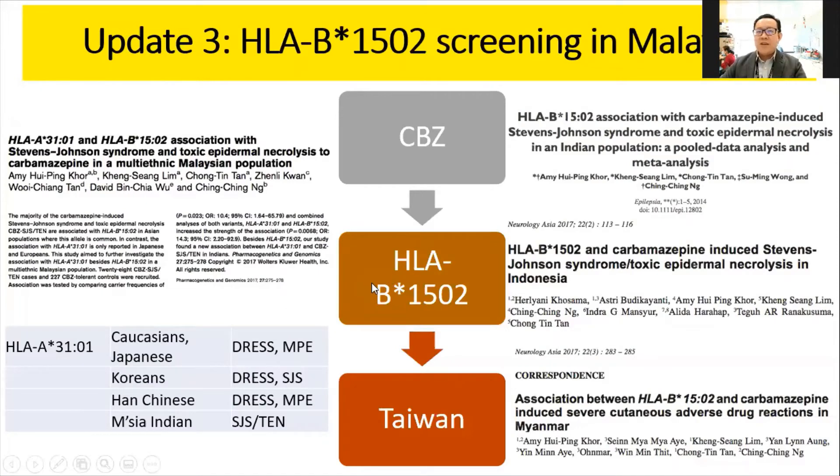The third update is on HLA-B1502 screening. The first paper was published in Taiwan, correlating HLA-B1502 with carbamazepine-induced Stevens-Johnson syndrome and severe cutaneous adverse reactions. Subsequently, the study was replicated in various Southeast Asian countries, especially in Malaysia, including the Indian population in Malaysia, and we collaborated with Indonesia and Myanmar for association studies. HLA-B1502 is very prevalent in Southeast Asia and South China.